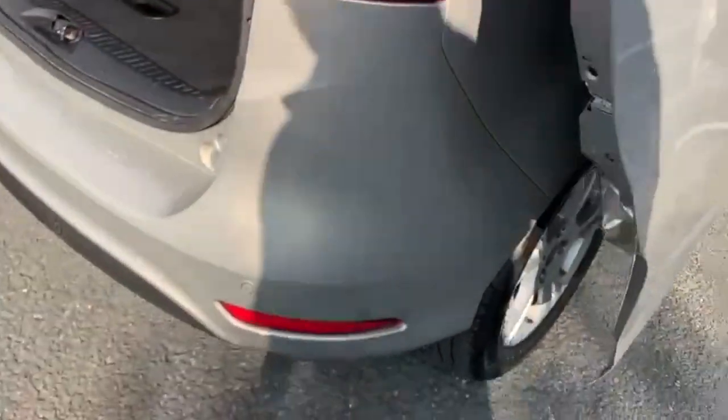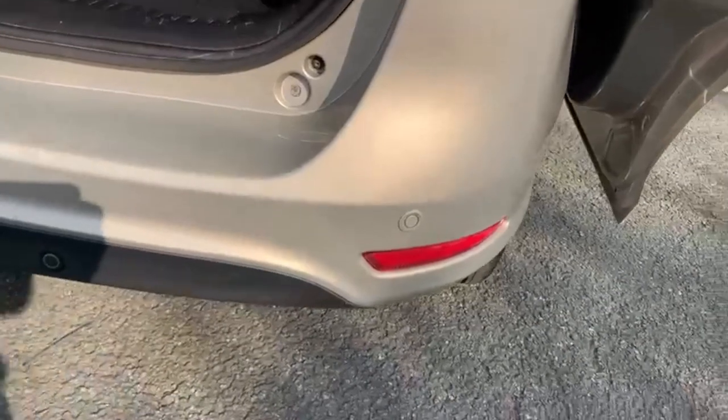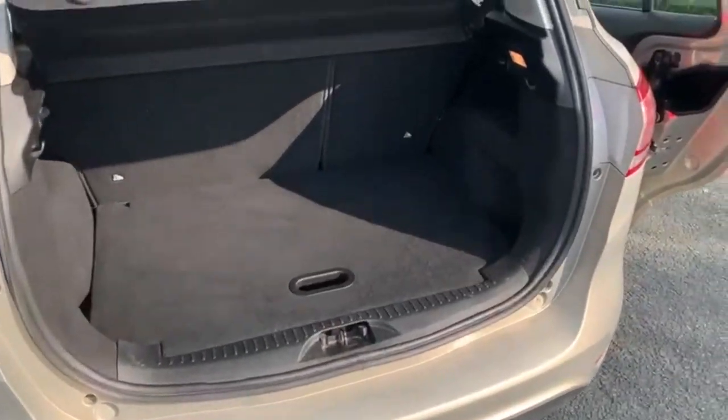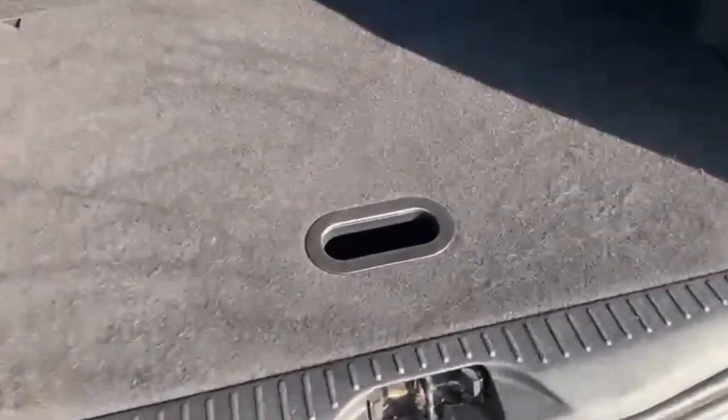Coming around to the rear, this car has rear parking sensors. There's a good-sized boot, the parcel shelf is present, and there's also a split boot which is excellent for additional storage.